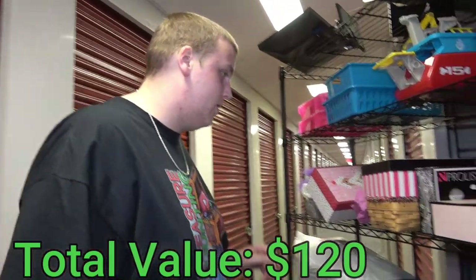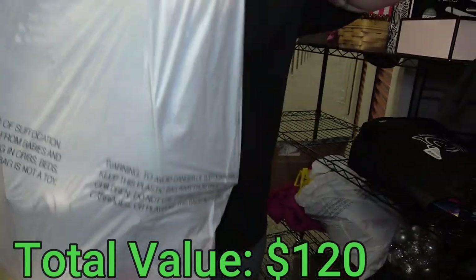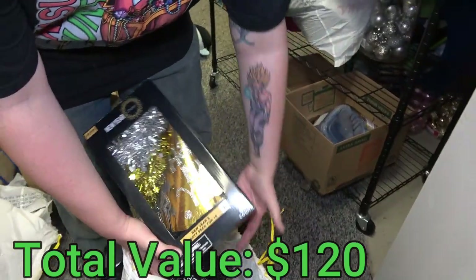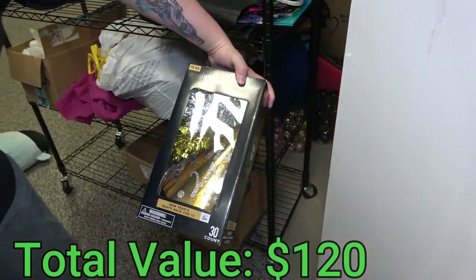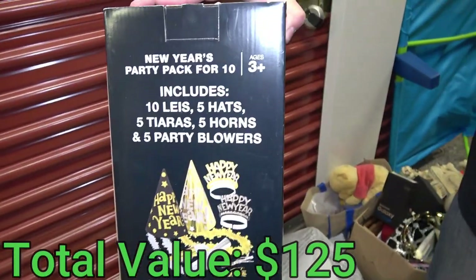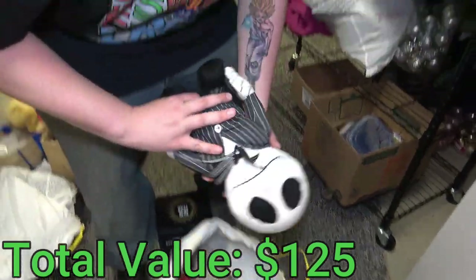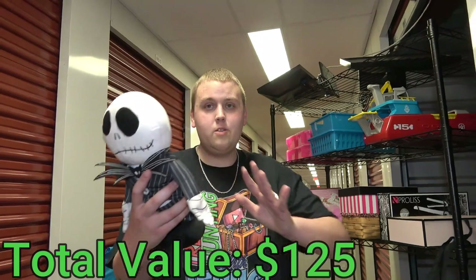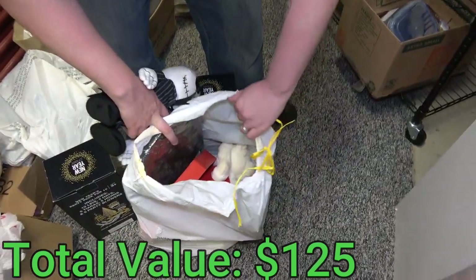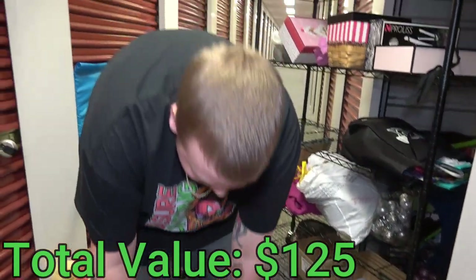I don't know if returning it is illegal since technically it's new and I didn't pay for it. What's in here? New York Cheer — more new stuff! It's a New Year's party kit. Just says 'Happy New Year,' no specific year, so that's good. It has five leis, five hats, tiaras, horns, and party blowers. There's also more Nightmare Before Christmas in here — a dancing singing figure, Christmas bears that dance, a gravestone, and a Santa.